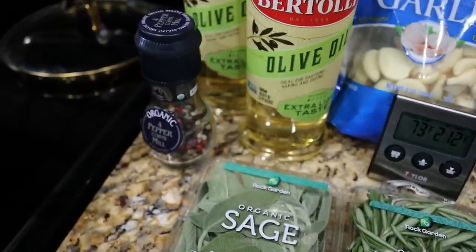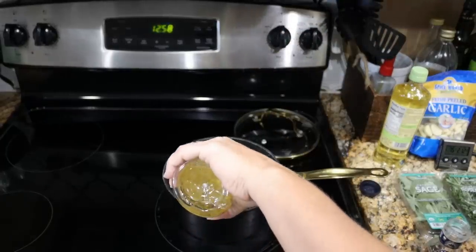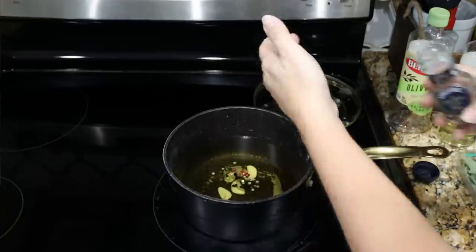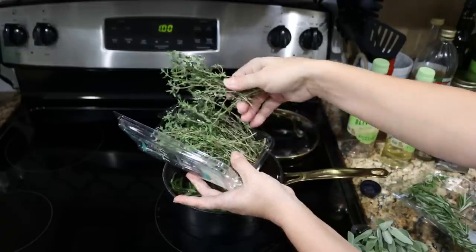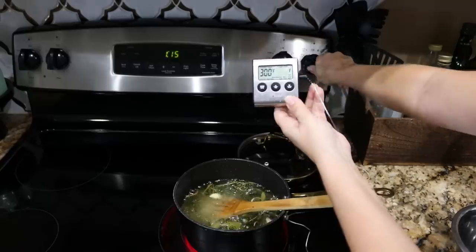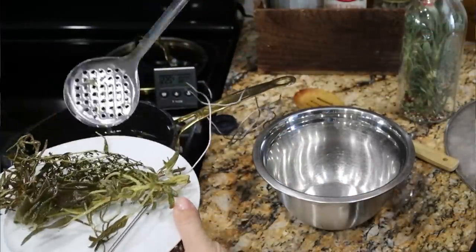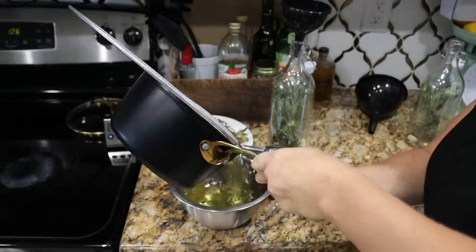I took about 32 ounces of high-heat olive oil that I got buy-one-get-one-free at Publix and dumped that into a pot. Then I added some fresh sage, rosemary, thyme, a couple of cloves of garlic, and some peppercorns. The recipe I watched said to bring it up to 300 degrees, then turn off the heat and let it sit for 10 minutes — and that's what I did. I fished out all of the larger items, and for the smaller ones I used a strainer, transferred it into a bowl, and let it cool a little bit.